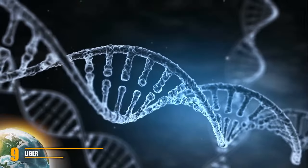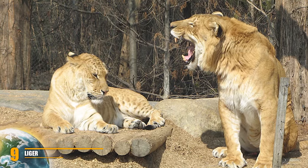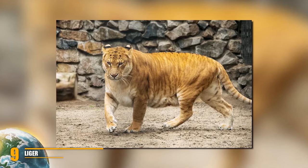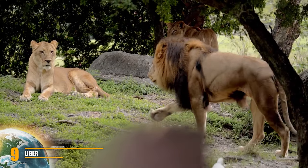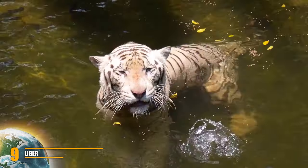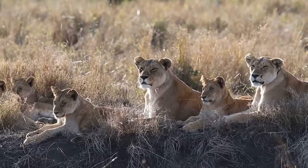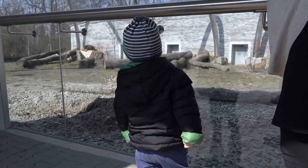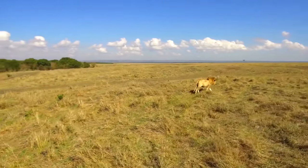A Liger is a hybrid cross between a male lion and a female tiger — the parents share the same genus but are different species. It is quite different from the similar Tiglon hybrid. The Liger is the largest of all known existing cats. It weighs a lot, it's taller than you on its hind legs, and although it looks like a big kitty, just imagine the size of its claws. Ligers enjoy swimming, which is typical of tigers, and they are very social animals like lions.